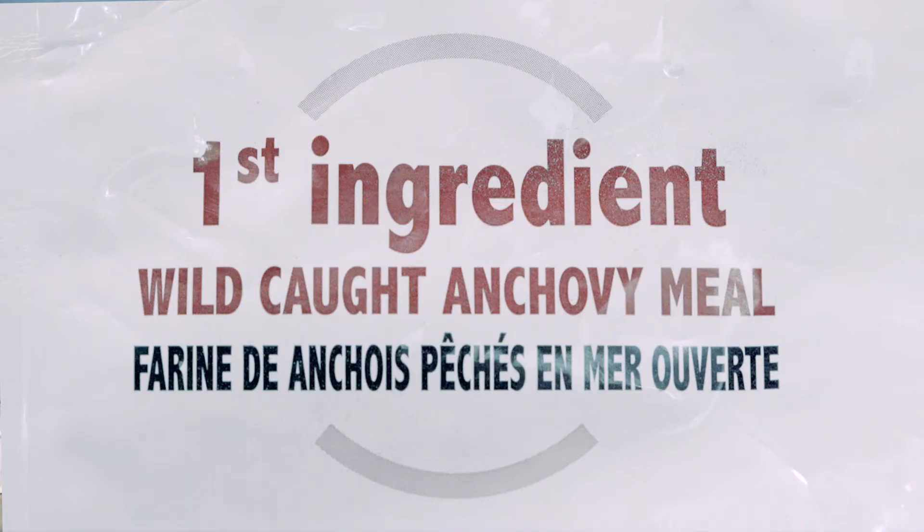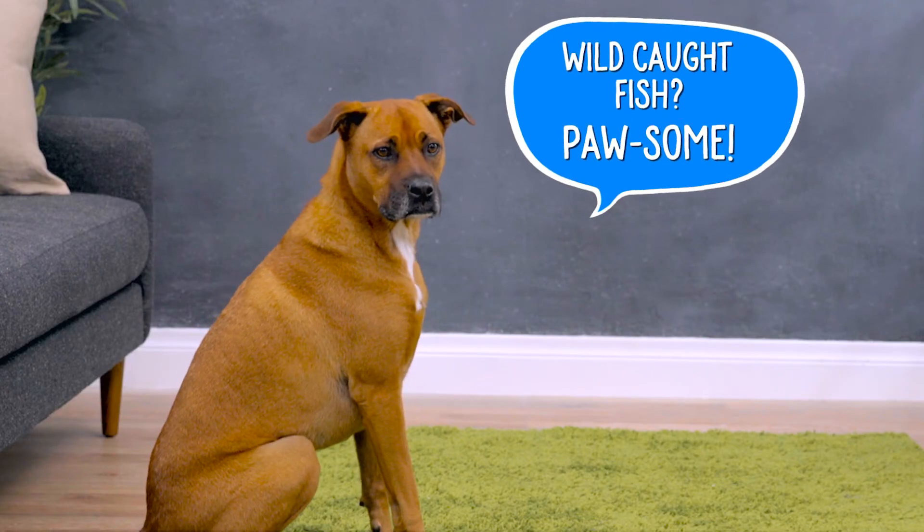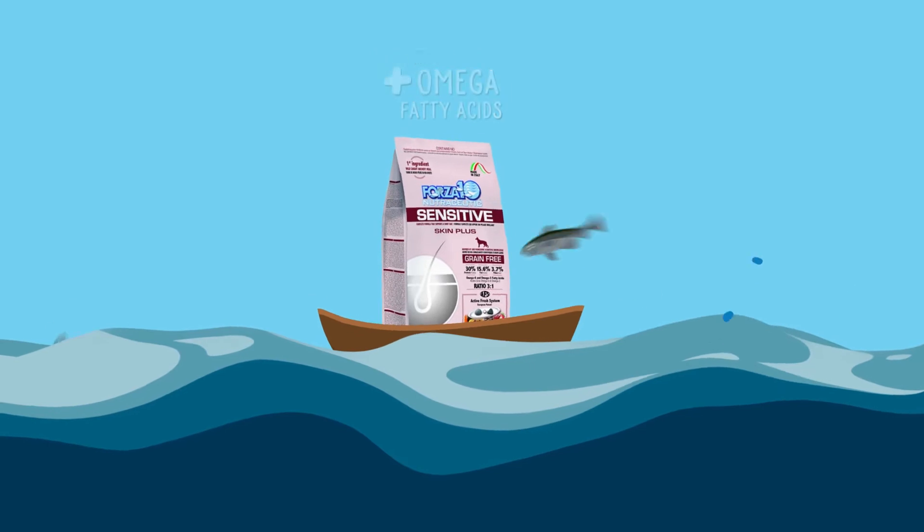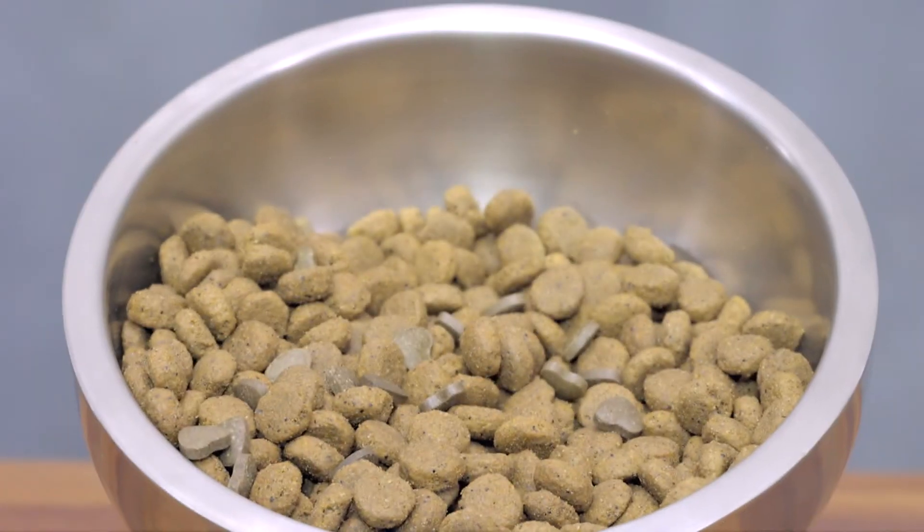Each recipe starts with anchovy meal from wild-caught fish as a primary protein source. The anchovies are caught in the pristine, open waters of the Arctic and Antarctic oceans, and deliver a wonderful source of omega-3 fatty acids.